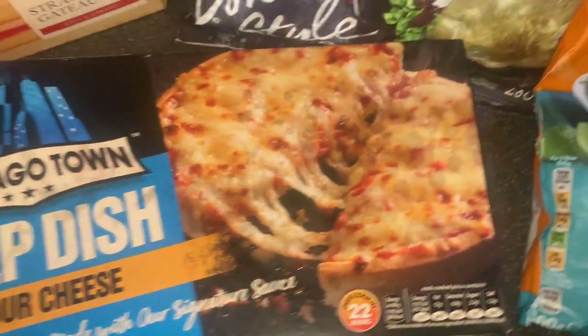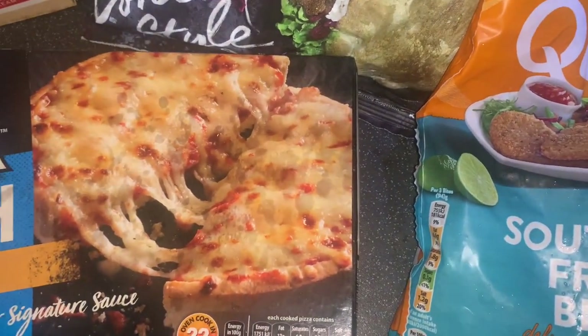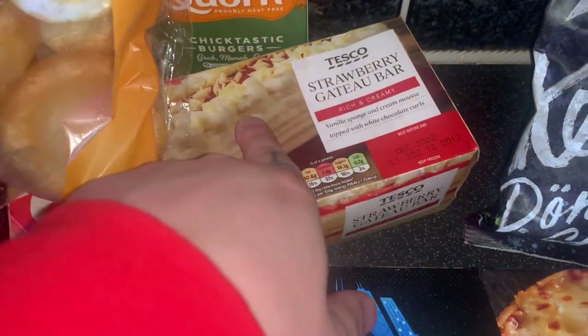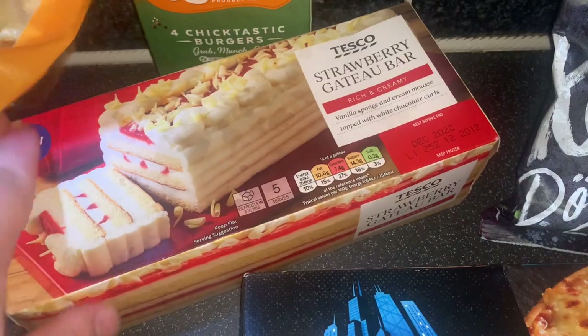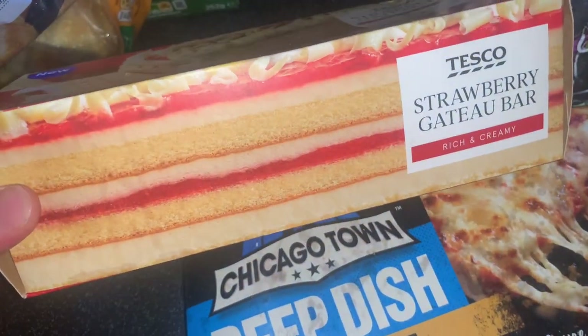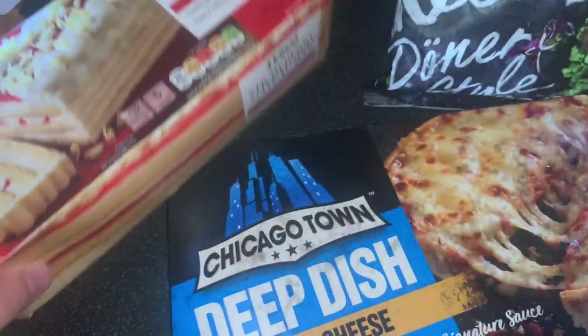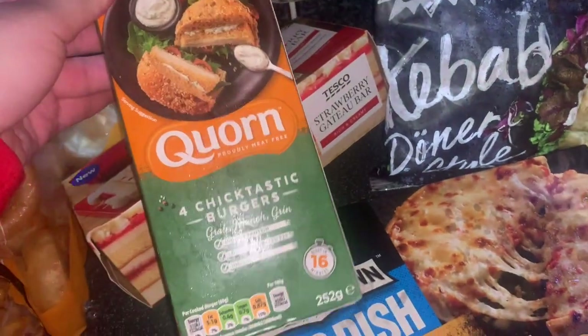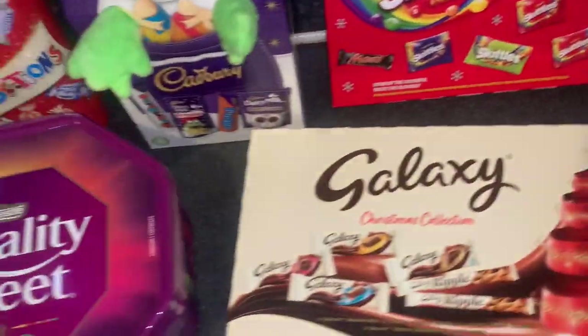Some Chicago Town cheese pizza — really good and quick for lunches at work when I don't get a full hour. Then a strawberry gateau bar for our Sunday pudding tomorrow — it just looks absolutely divine, can't wait to try it. Some Yorkshire puddings from the Cornish deal, and finally the curly fries to have with the pockets and the southern fried bites.